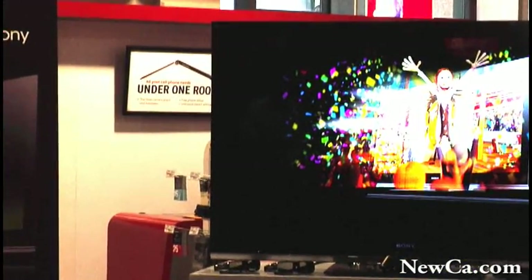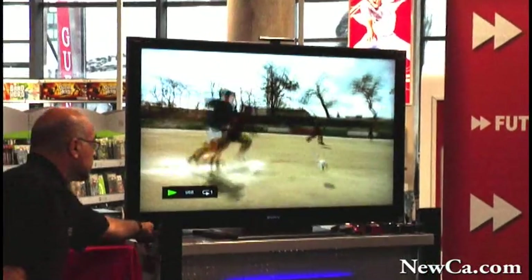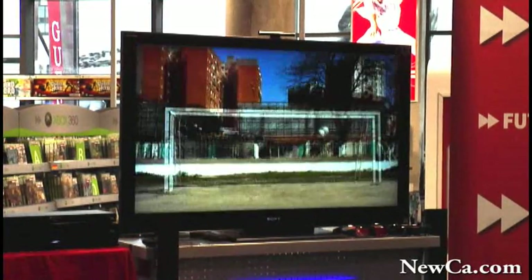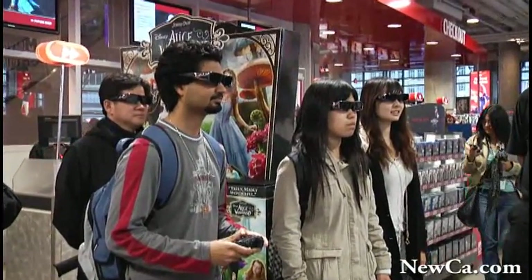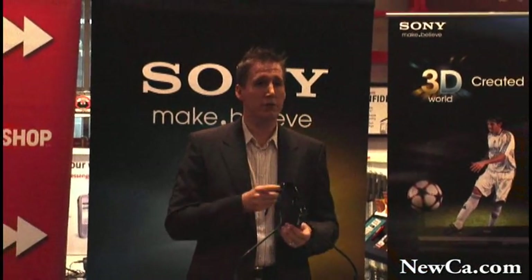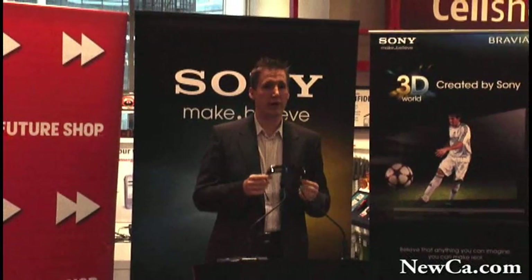I also wanted to briefly show you our 3D glasses. As you can see, when you get a hold of a pair, they are very well-manufactured with adjustable ear pieces and nose pieces that embrace your face very well, giving you a very tight fit that maximizes your experience. We're also offering glasses in multiple colors — pink and blue — for folks with smaller heads and children. All will be available through FutureShop. These are full HD active shutter glasses, offering you the best full HD 3D experience.